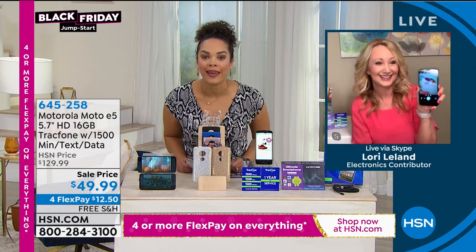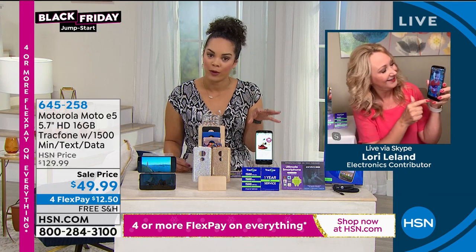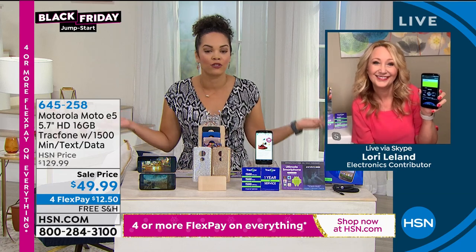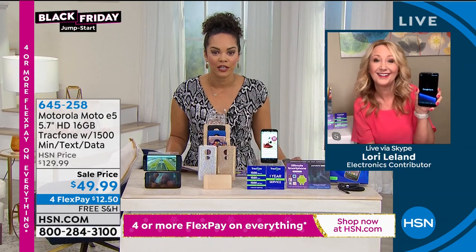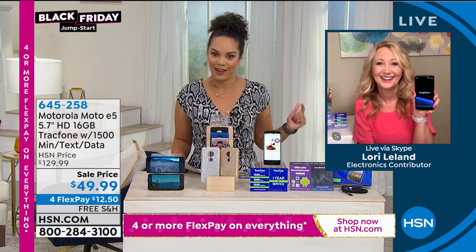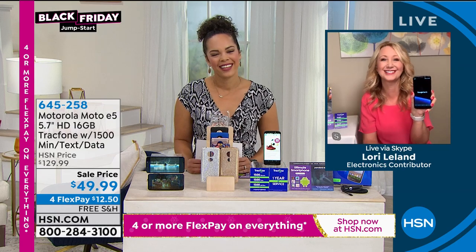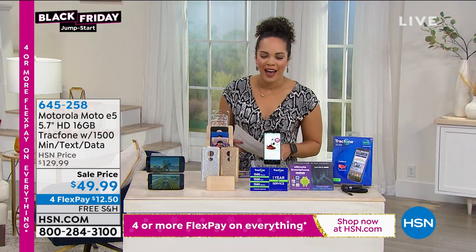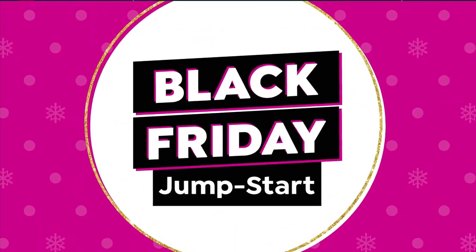This could be a great gift for somebody under $50. Get this price right now — call us to get that price. You have until January 31st of next year to return it. Take advantage of the four FlexPay — get it home for $12.50 with free shipping. Also, sign up for the HSN card and we'll give you $10. No annual fees, very low APR. Go to hsn.com/HSNcard and we'll give you $10 you can use on our smart deal.